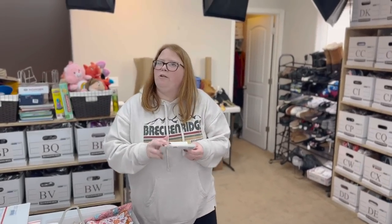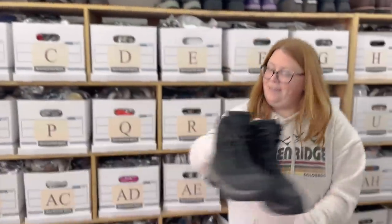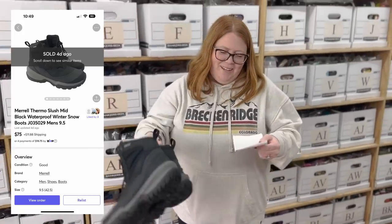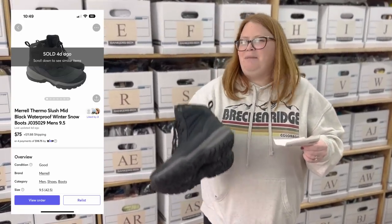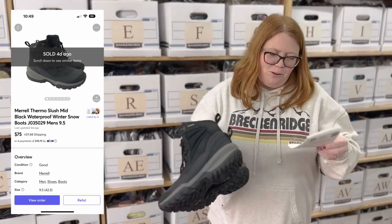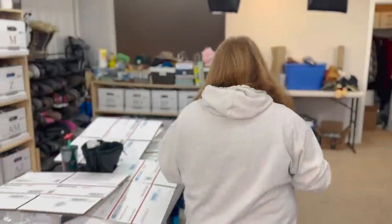These are some nice men's Merrell snow boots. I bought them for $10 at a local thrift shop and sold them for $75 plus shipping on Mercari. Really good sale there. Those are going UPS, so I'll find a box after we're done.